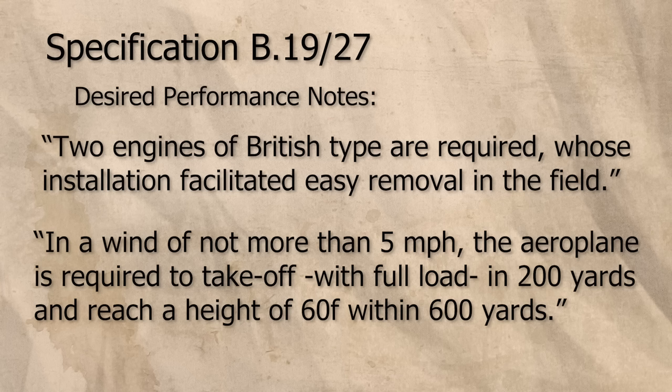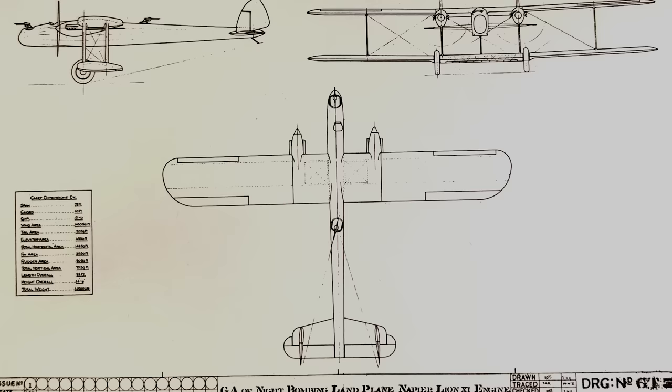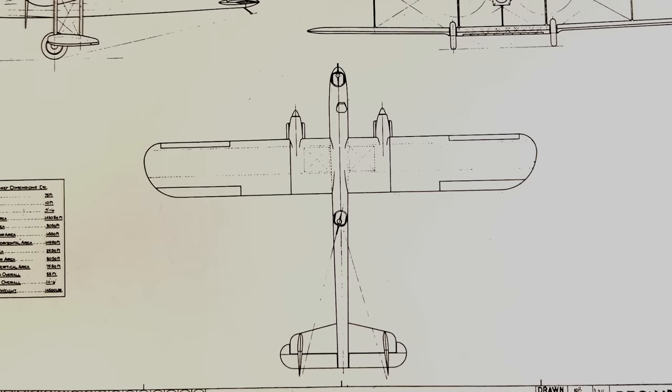Additionally, the aircraft was to provide excellent visibility for level bombing at night, positive stability for hands-off cruising when trimmed, adequate self-defence, and the ability to maintain level flight on one engine. Though reasonably modest, these requirements represented a significant upgrade for the RAF nighttime bomber force in 1927. In response to this specification, the design team at Handley Page, led by George Volkert, proposed the Handley Page HP-38.